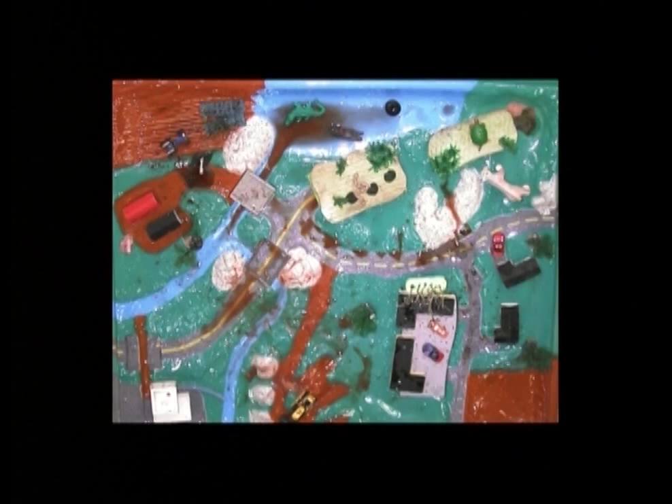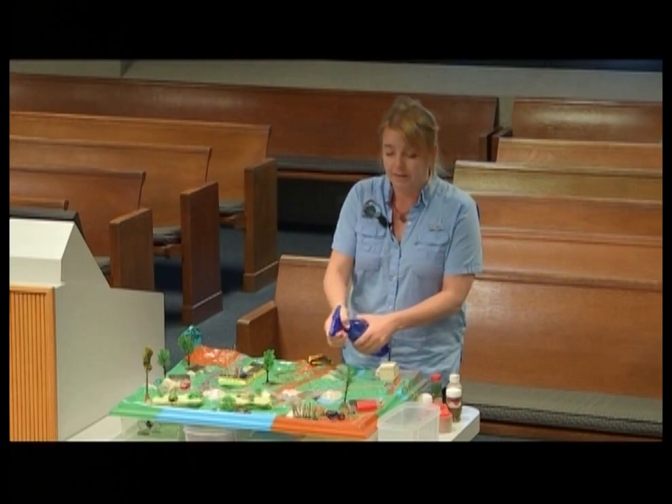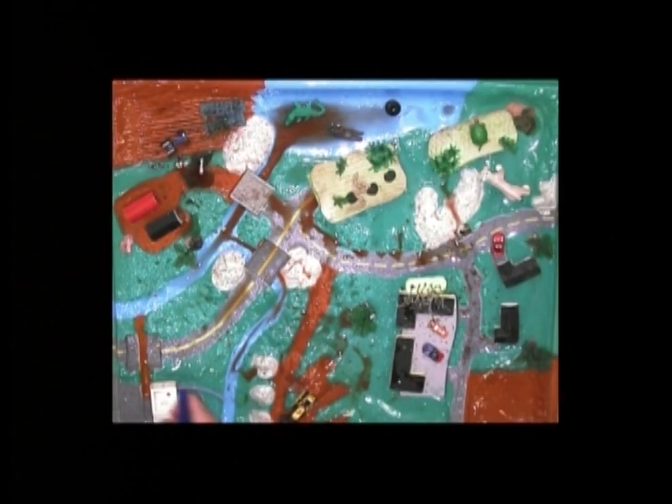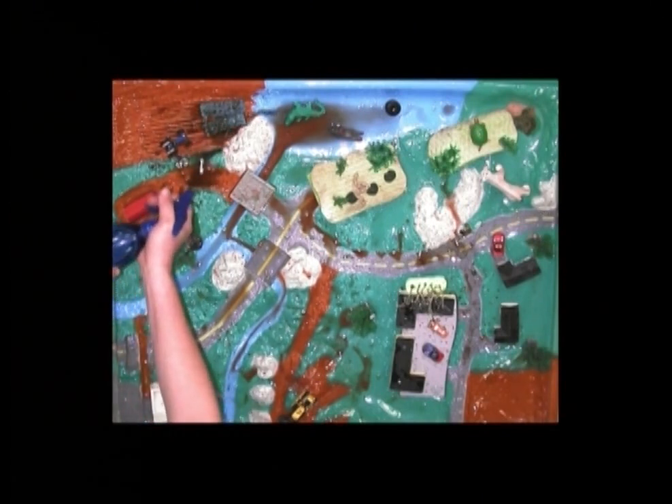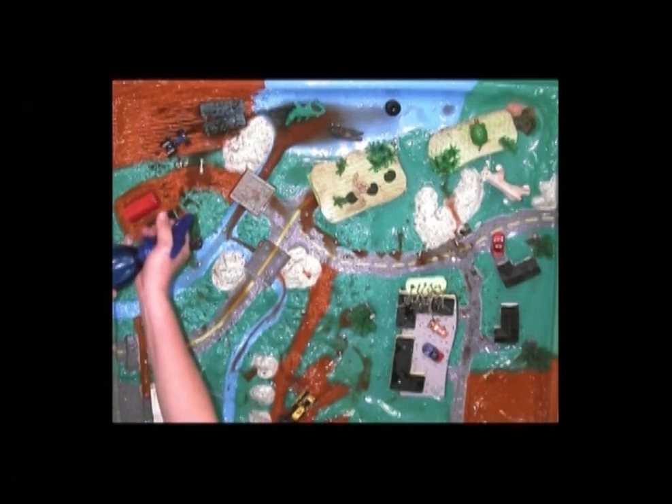Once we've introduced those pollutants, we have participants use water bottles to mimic rain. So we find out what happens to all the pollution on the landscape when it rains and where wetlands come into play.